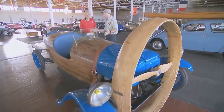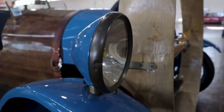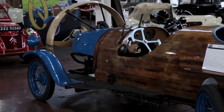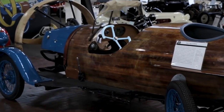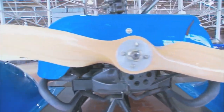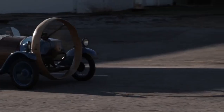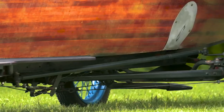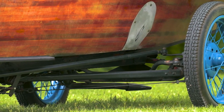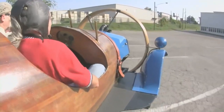Number 2: the Helica propeller car. This is a truly unique and captivating vehicle that stands out for its unconventional design and propulsion system. Created by French engineer and aircraft designer Marcel Layet, this car combines elements of aviation and automotive technology in a remarkable way. Inspired by airplanes, Layet envisioned a car propelled by a propeller instead of traditional wheels. The car's streamlined, aircraft-like body, made of lightweight materials, sits on three wheels, with the driver in an open cockpit at the front and the propeller positioned at the rear.